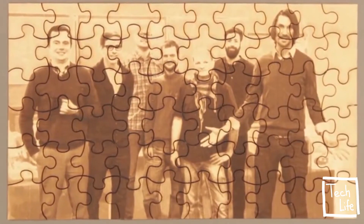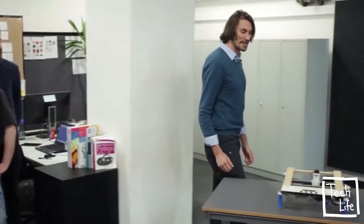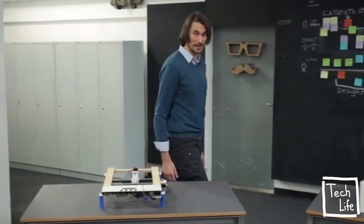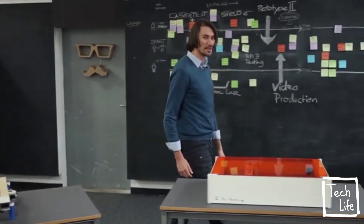Hi Kickstarter! We are the MrBeam team. You may know us from our first campaign, where some of you kickstarted the MrBeam laser cutter and engraver kit. Now we are back, and MrBeam is not a kit anymore.